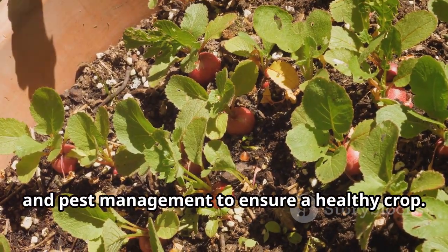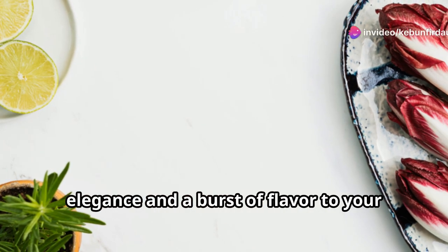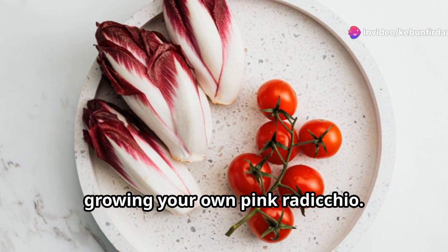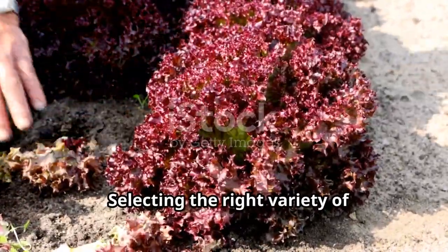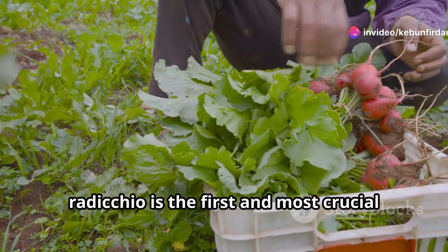From selecting the right variety to harvesting and enjoying your homegrown bounty, we'll cover soil preparation, watering schedules, and pest management to ensure a healthy crop. Get ready to add a touch of Italian elegance and a burst of flavor to your meals with the rewarding experience of growing your own pink radicchio. Let's get started on this gardening journey and transform your meals with this garden gem.